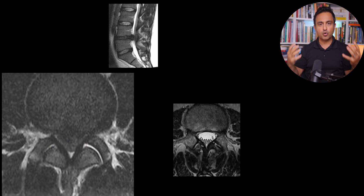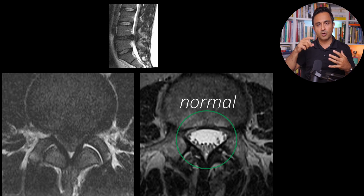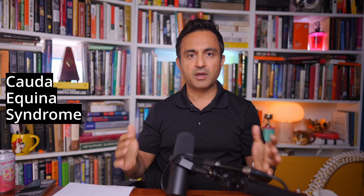Here's a cross-section of a normal level between L4 and L5. At a normal level, you see all this white fluid, which is the spinal fluid, and all these little dots over here are the nerves. These nerves together are called the cauda equina, or horse's tail. When you have a massive herniated disc like this, you basically squeeze the cauda equina, and as a result you can get a very dangerous condition called cauda equina syndrome.